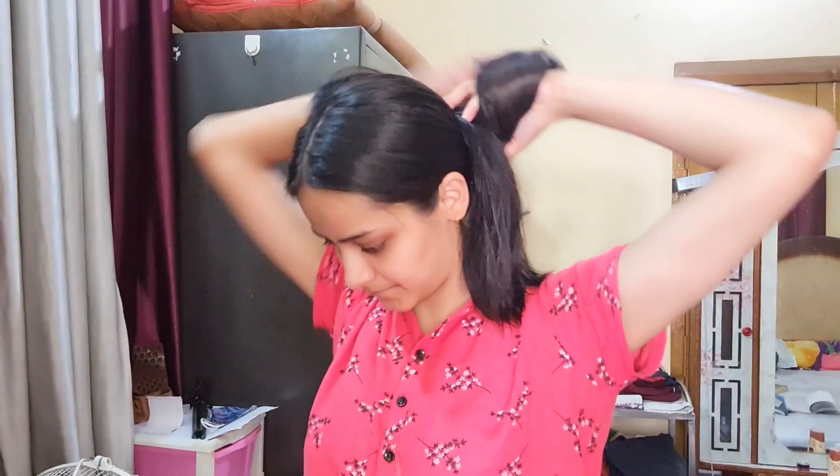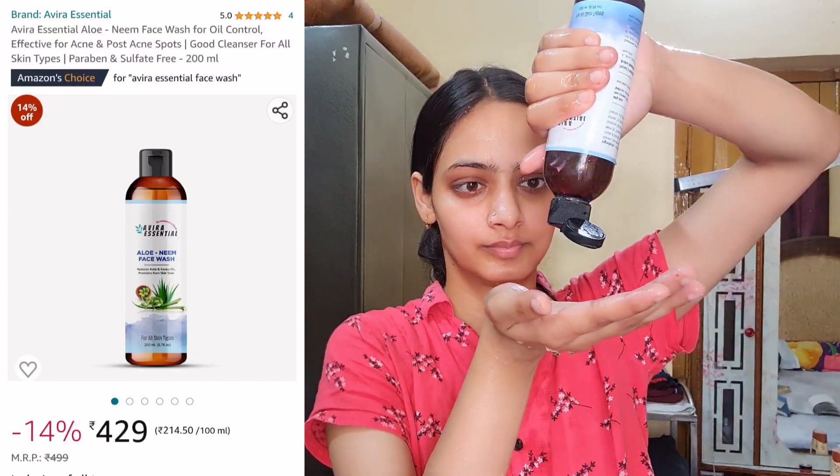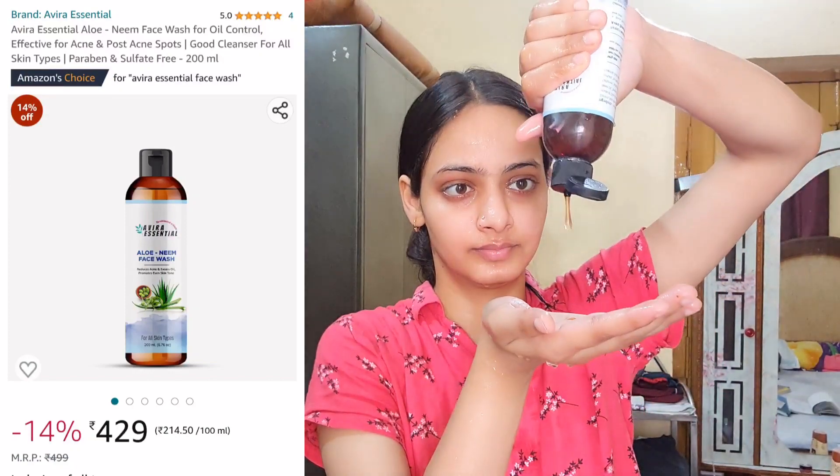My hair is very rough so I want to see how the result is. And since my hair is rough, I also have to trim my hair today. I will show you that in this video.